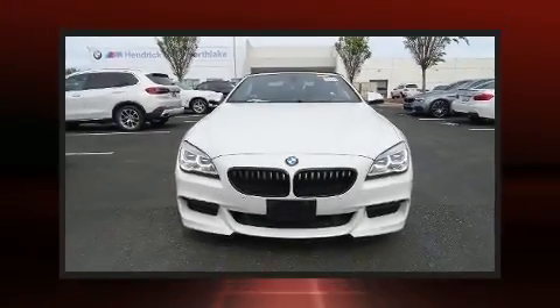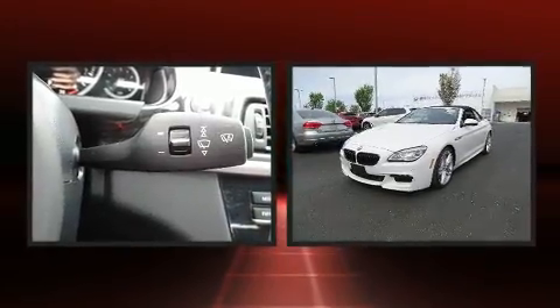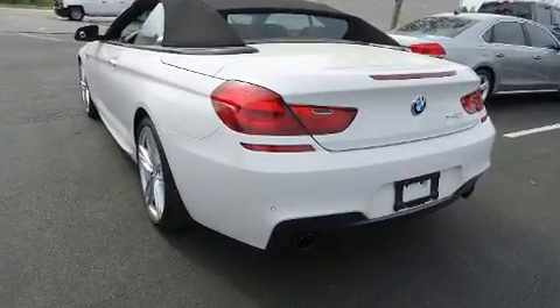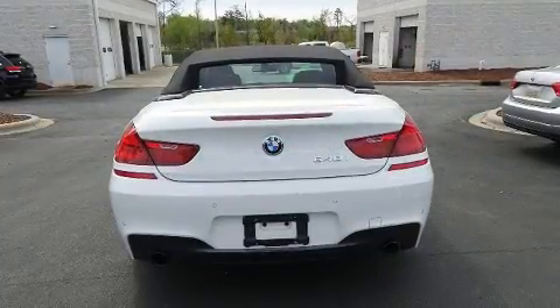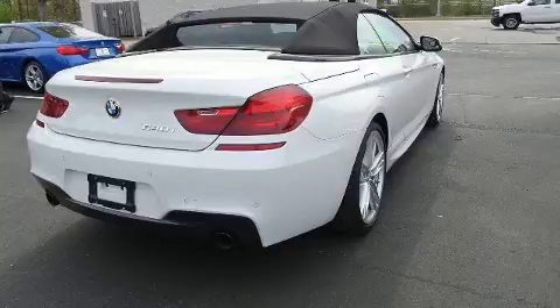Get excited about the 2017 BMW 640i. This two-door, four-passenger convertible still has less than 25,000 miles. BMW made sure to keep road handling and sportiness at the top of its priority list. The engine breathes better thanks to a turbocharger, improving both performance and economy.